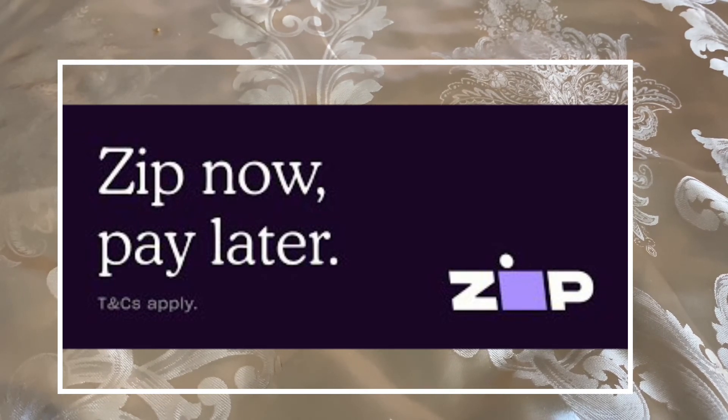I'd rather have a credit card that I can take anywhere instead of just getting a department store credit card, because with a department store credit card you can mostly only shop there. With Zip, you can shop anywhere that you want and pay in four installments.